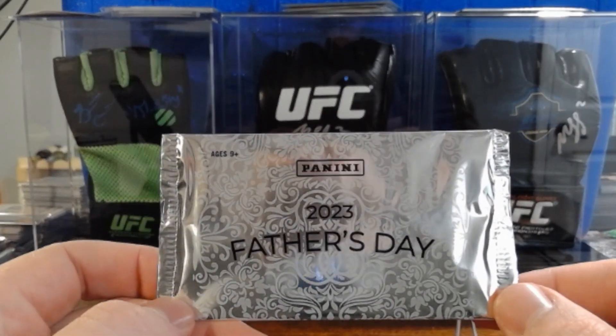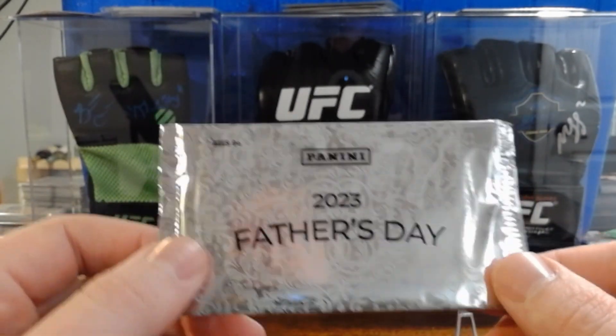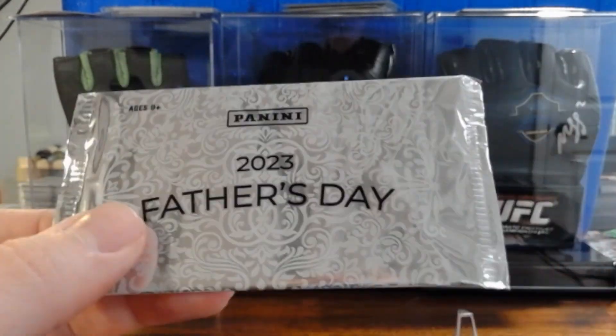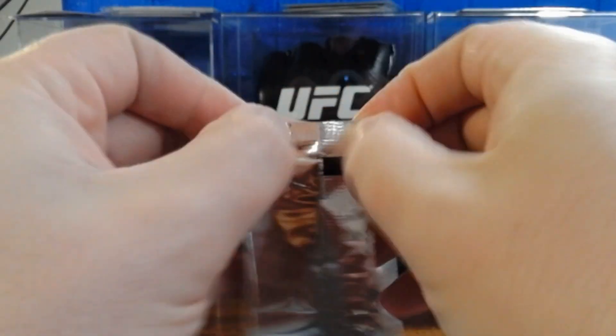Okay, so there it is — the 2023 Father's Day pack from Panini. I think there's two cards in here. It's got a cool scroll work design on the pack. Let's rip this baby open and get after it — good luck, hopefully we'll get something nice!